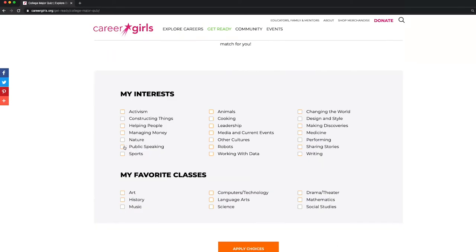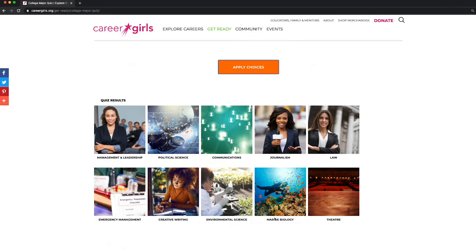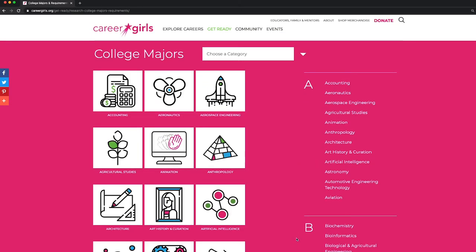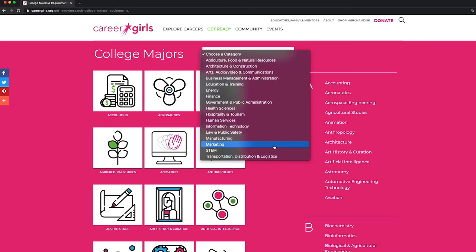In the College Major Quiz tab, you can take this interest-based quiz to see which college majors might be a good match for you. Then, explore the college majors here. You can search college majors alphabetically or search by category.